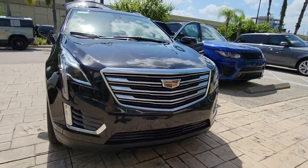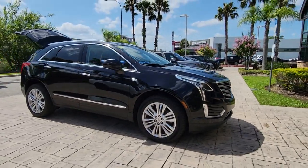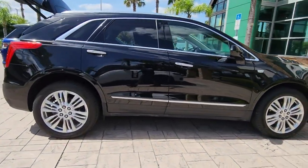This could be the car for you. The 2017 Cadillac XT5. With less than 70,000 miles on the odometer, this vehicle provides excellent value.